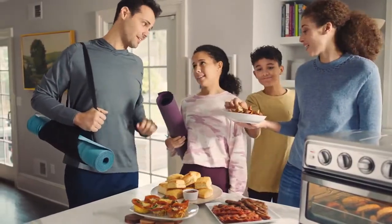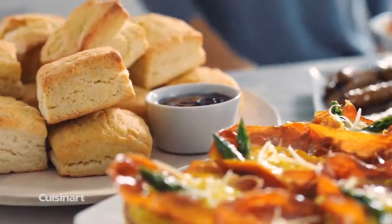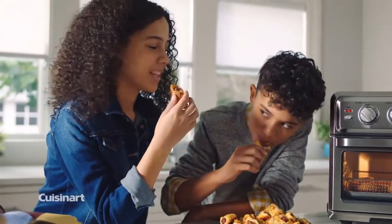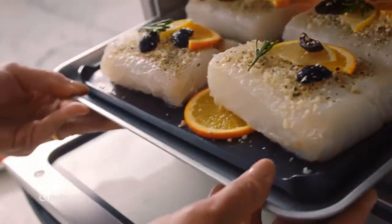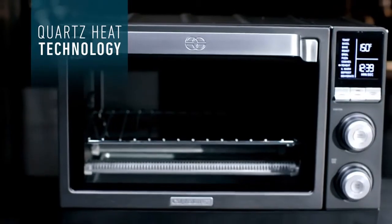Should you buy an air fryer toaster oven? Air fryer toaster ovens tend to look like larger versions of your classic toaster oven, but come with all the functionality of a toaster oven, air fryer, and even roaster combined. If your countertop already houses a toaster oven and you're wishing you had space for an air fryer, consider this the ideal upgrade.